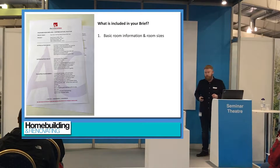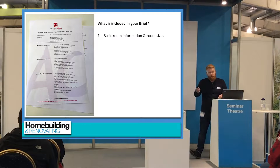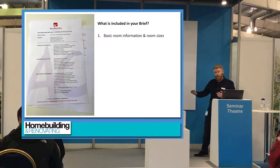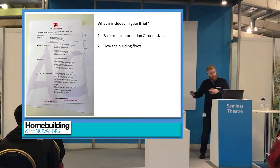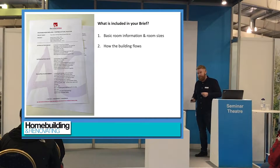So what should be included in the brief? It can be a very prescriptive basic document that starts with basic room information. I would always suggest measuring your rooms at the moment — if you're happy with them, that's a starting point; if not, say they must be bigger than this. How the building flows: how do you want your rooms to be linked? Do you want an open plan living and dining room with a kitchen? All these different things you need to try and give people at the very start.